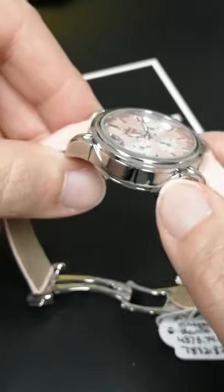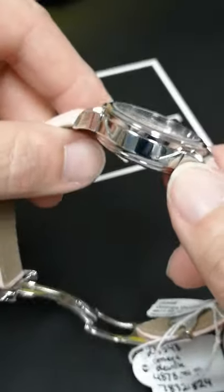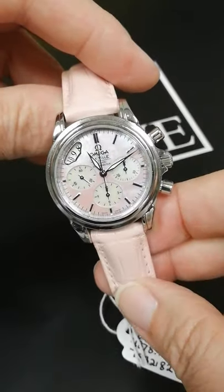The case itself has an interesting design with the way the lugs are attached and the shape of the sides of the case. It's a little bit thick, which makes it look a little bit more casual and sporty.